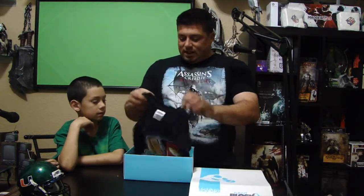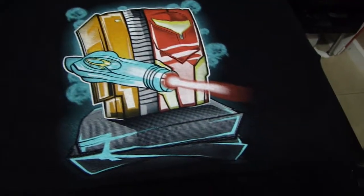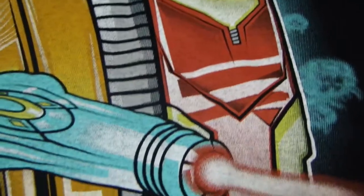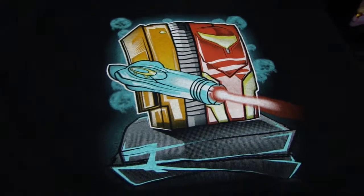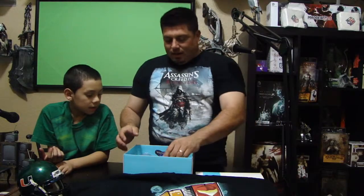First thing we see is a t-shirt. Wow, it's pretty nice. It's actually Metroid and it's in the shape of a Nintendo cartridge. I really like it — I've never seen a shirt like this. It's pretty cool. Metroid, pretty bad game. I like the laser gun. I like the way they designed it. It's old school Nintendo, so they gave it a nice Nintendo cartridge feel.